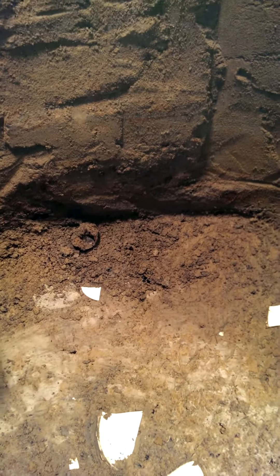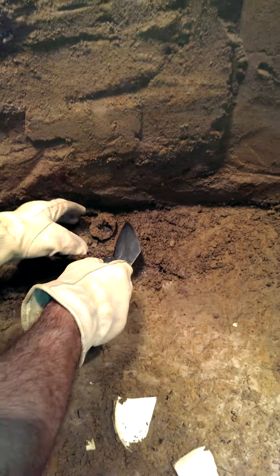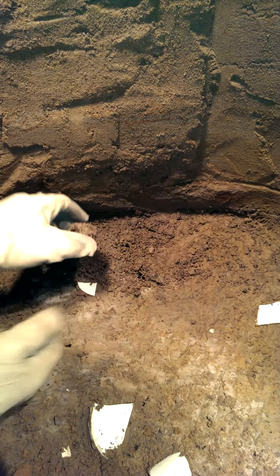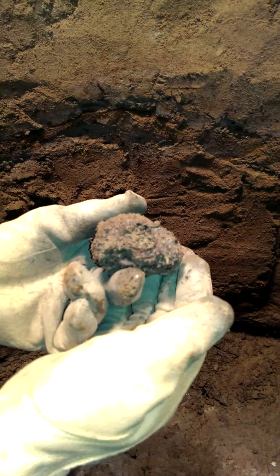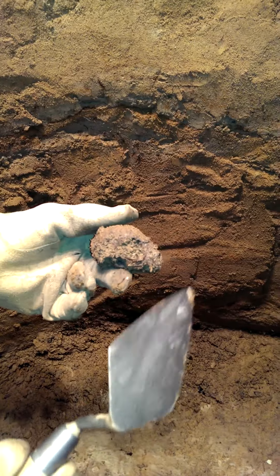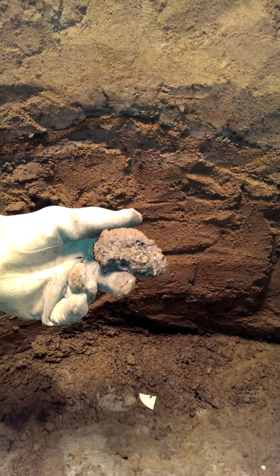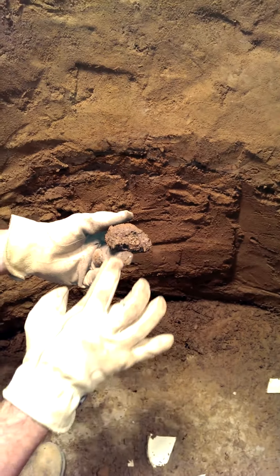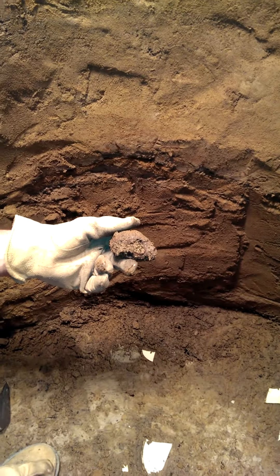Earlier we were talking about some of the faunal remains we're finding — we talked about cat — and in fact right on the surface here at this interface is a whole cat's skull. You can see the cat's lower mandible, eye orbit, and the head of the cat. This is one of many cats that we have found in here. Most of the time we're just seeing the lower mandible, but here's the whole skull.